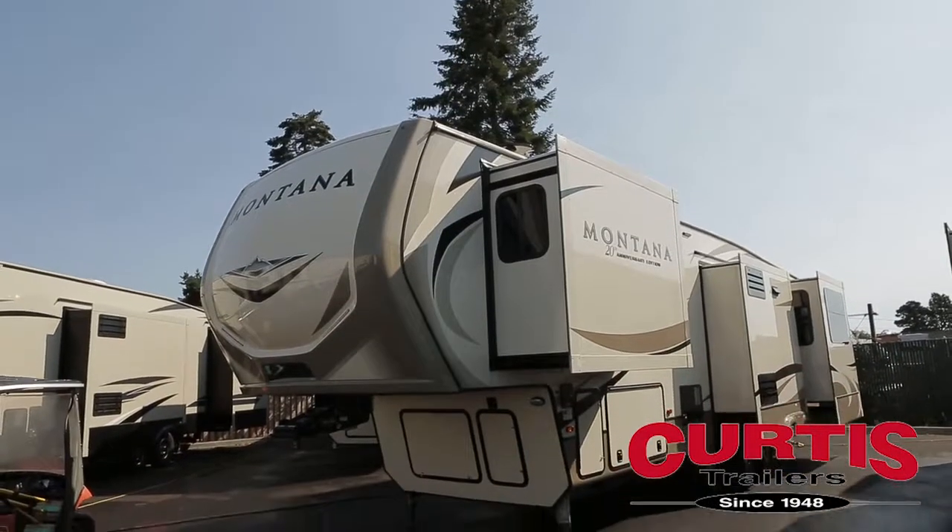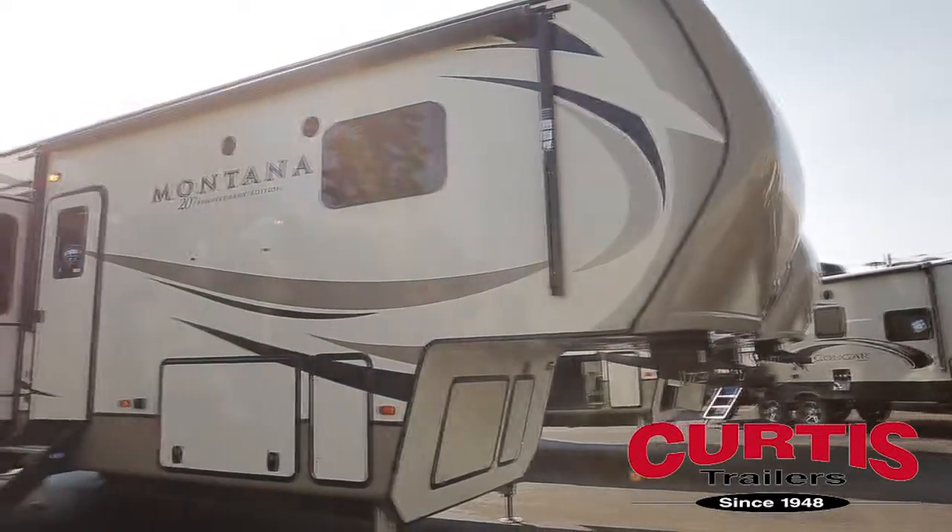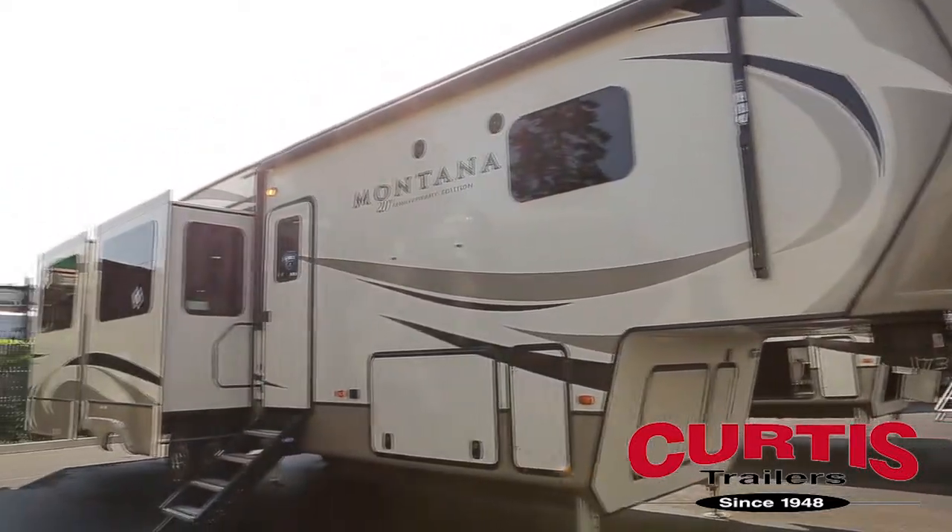Introducing the Keystone Montana 3560RL, the rear living luxury fifth wheel of your dreams.